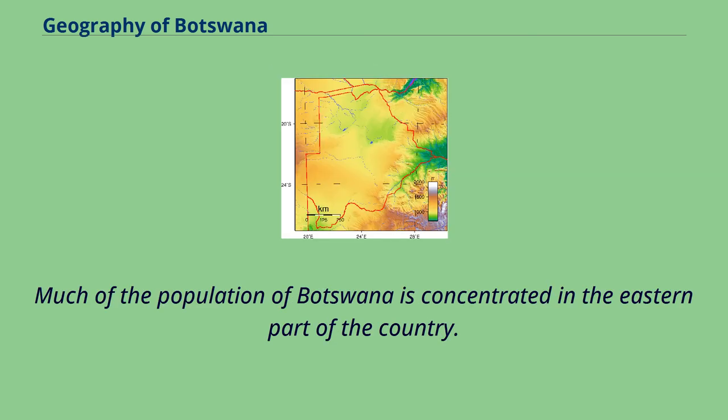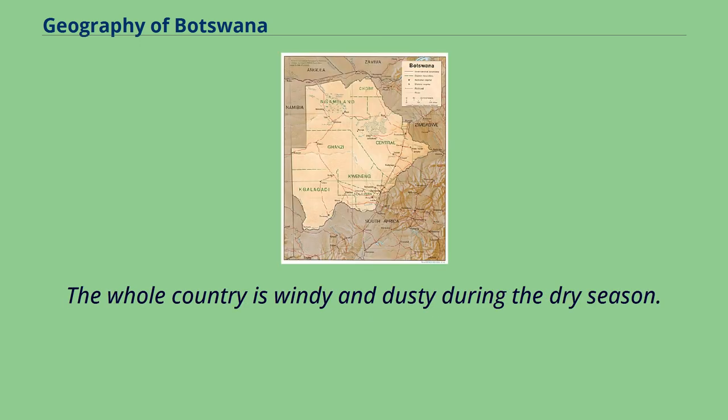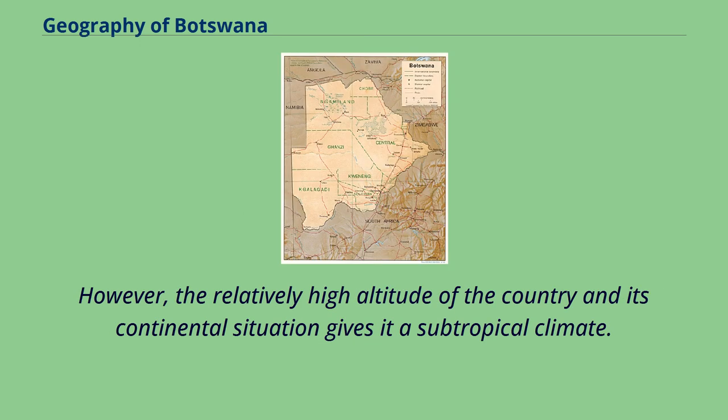Much of the population of Botswana is concentrated in the eastern part of the country. Sunshine totals are high all year round, although winter is the sunniest period. The whole country is windy and dusty during the dry season. Botswana is semi-arid due to the short rain season; however, the relatively high altitude and its continental situation gives it a subtropical climate.